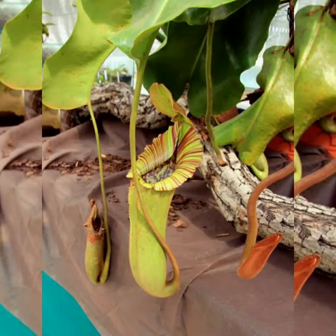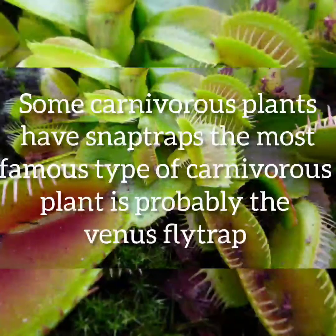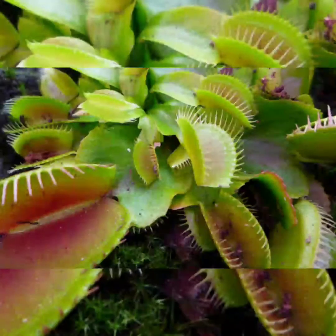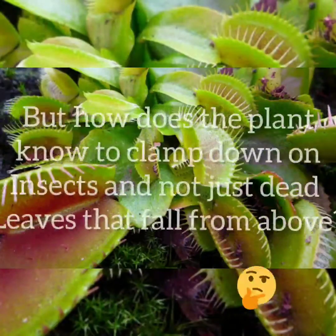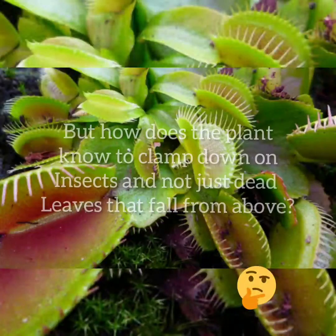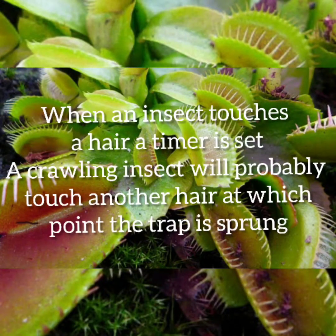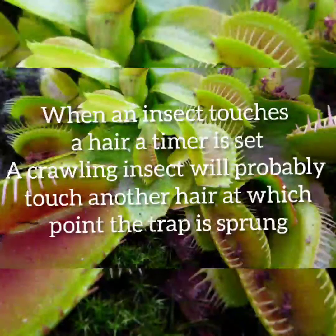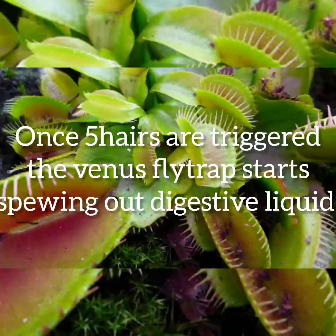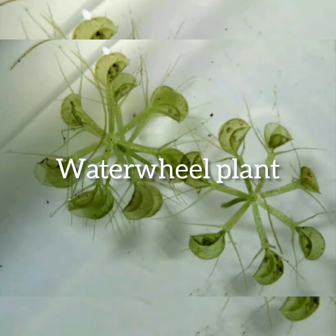At number four: some carnivorous plants have snap traps. The most famous is probably the Venus flytrap. Its trapping method looks simple — a bug walks in and the leaf snaps shut like a set of green jaws. But how does the plant know to clamp down on insects and not dead leaves? It turns out the Venus flytrap can count. Its gaping mouth is full of little trigger hairs. When an insect touches a hair, a timer is set; a crawling insect will probably touch another hair, at which point the trap is primed. Once five hairs are triggered, the Venus flytrap starts releasing digestive liquid.